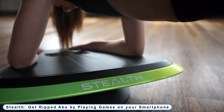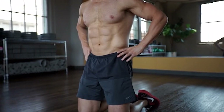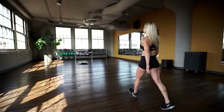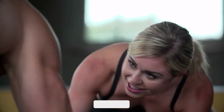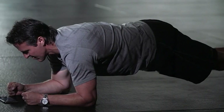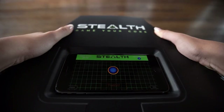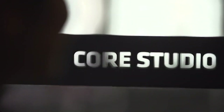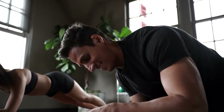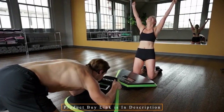Coming to Number 6: Stealth — get ripped abs by playing games on your smartphone. Starting with Stealth is quite simple: download the Stealth gaming app, insert your smartphone into the designated slot, and assume the plank position. While the ability to go forward, backward, and side to side is amazing, playing Stealth games will also require you to move your body laterally, working your core in ways that few other ab workouts even attempt. This extreme degree of movement flexibility contributes to Stealth's effectiveness as a core trainer — you'll merely feel like you're playing games while completing complex core training movements that work every muscle group.